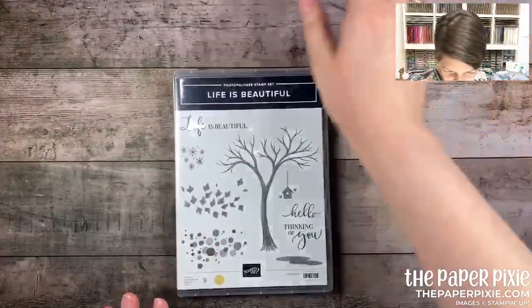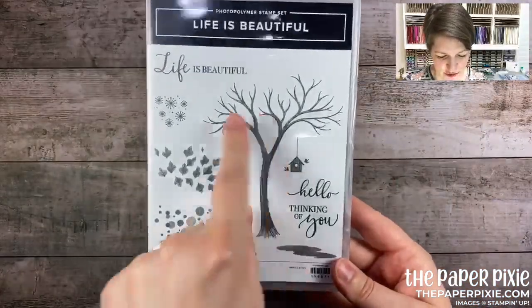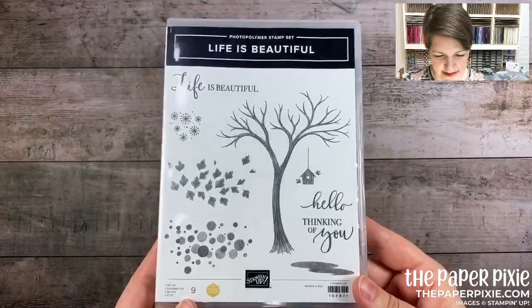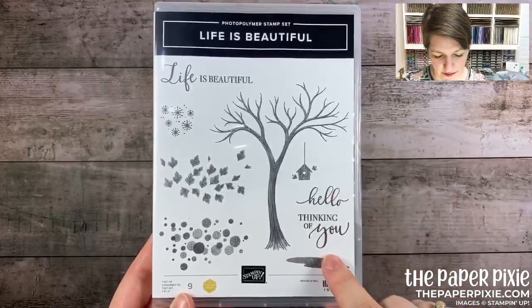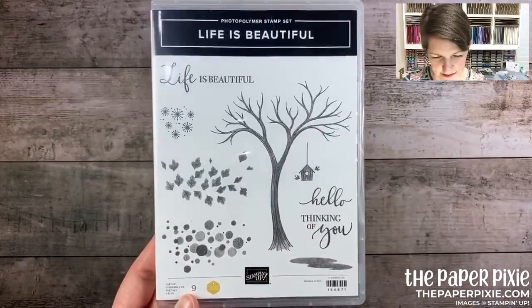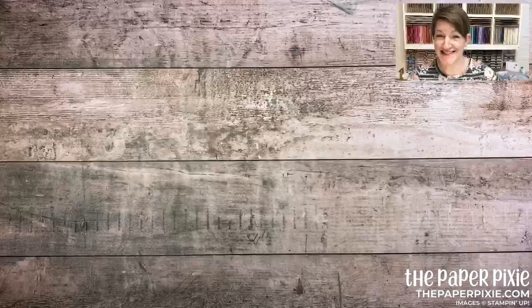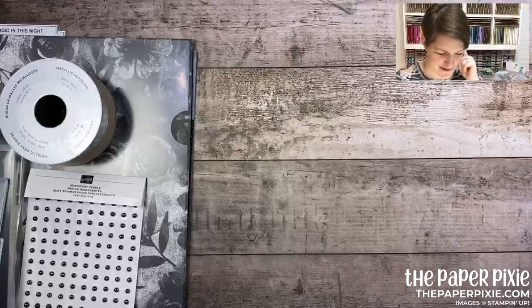There's also a million dollar stamp set — I believe it's Leanne Greff's — with a versatile tree image great for so many different seasons, plus sentiments like 'hello' and 'thinking of you.' We're moving on to the Magic in This Night suite — they knocked this one out of the park for Halloween!